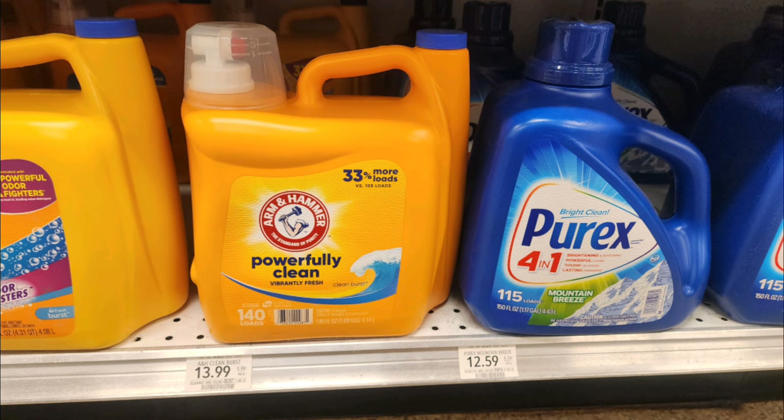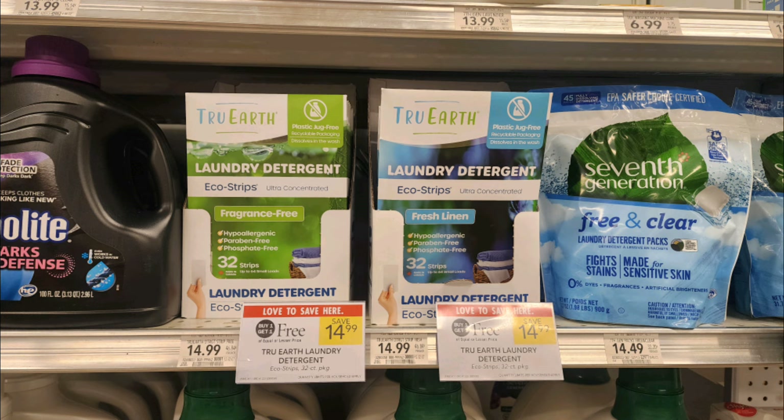Another awesome laundry deal is on these True Earth laundry strips — they're individually concentrated strips that you just throw in your wash. They're buy one get one free, priced at $14.99 for a 32-count box. We have a digital coupon for $3 off one. If you live in Florida you'll grab two and they come out to $6.00 each, just under 20 cents a load. If you live in a state other than Florida, you'll pay $4.50 when you buy one with that digital coupon, which comes out to closer to 15 cents per load.